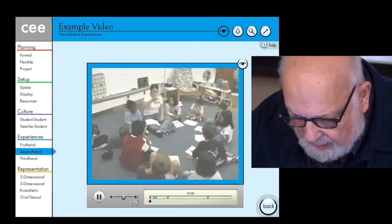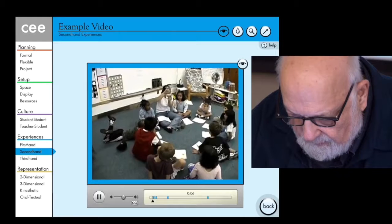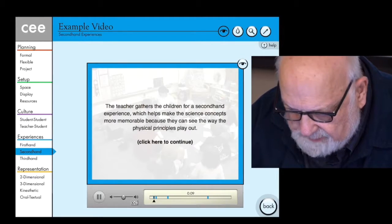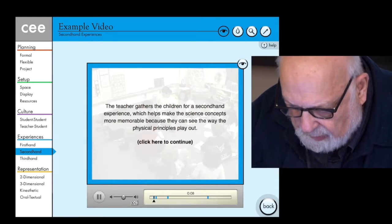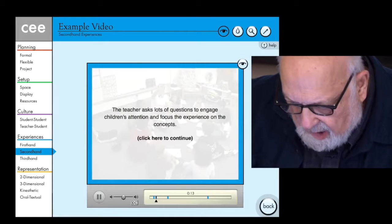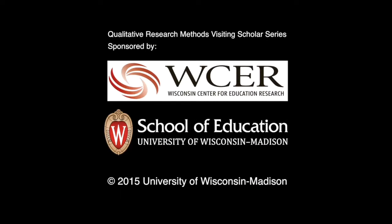And here are some stopping points: Is there space between the water? No, right? There's water all around. The teacher gathers the children for a second-hand experience, which helps make the science concepts more memorable because they can see the way the physical principles play out. The teacher asks lots of questions to engage children's attention and focus the experience on the concepts.